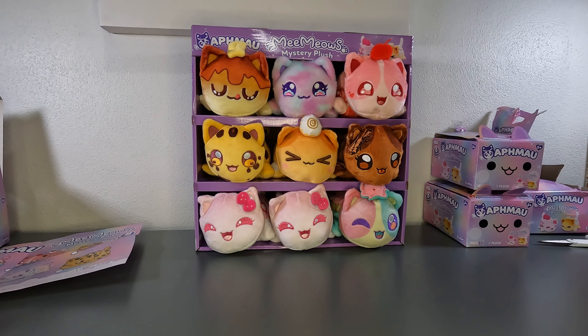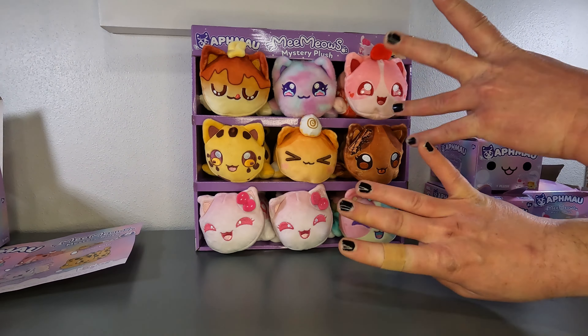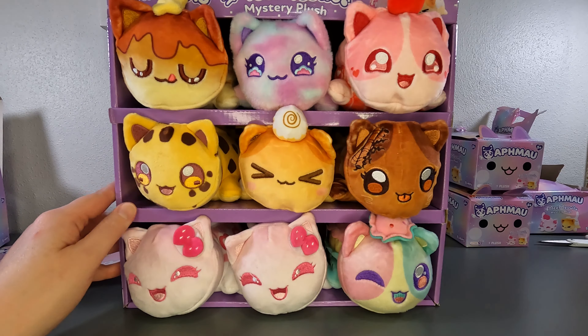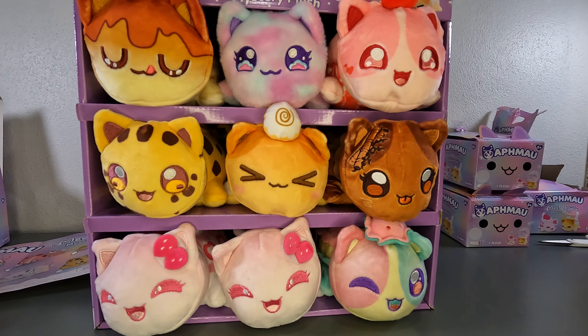Tell us in the comments section which one is your favorite. Who would you like to bring home? I love them all and I'm glad they get to live here. More cats are always welcome at my house — it's a box full of cats! Like, comment, subscribe. Tell us what toys you might want to see us open in the future, because we need more ideas. Tell me where to find more mystery toys. Thanks for watching — bye!